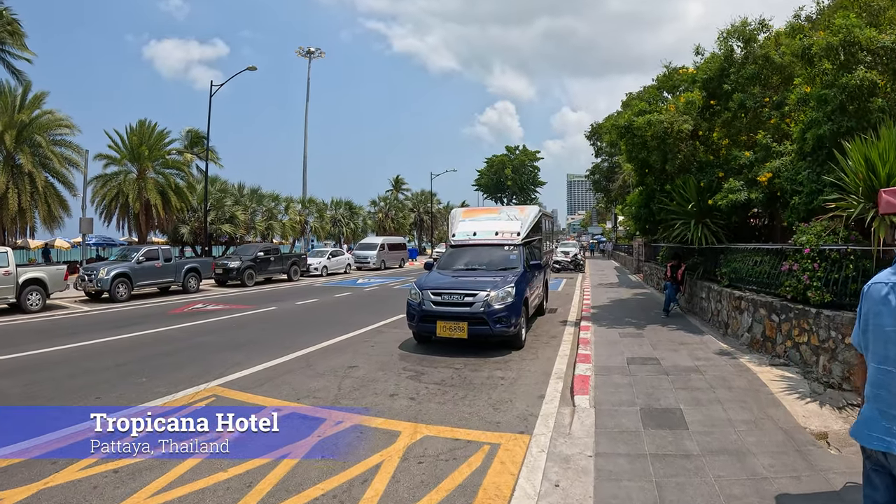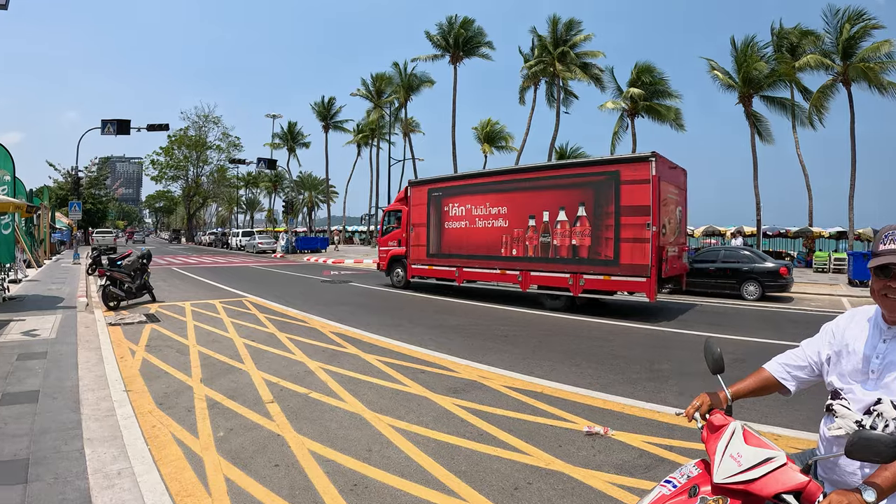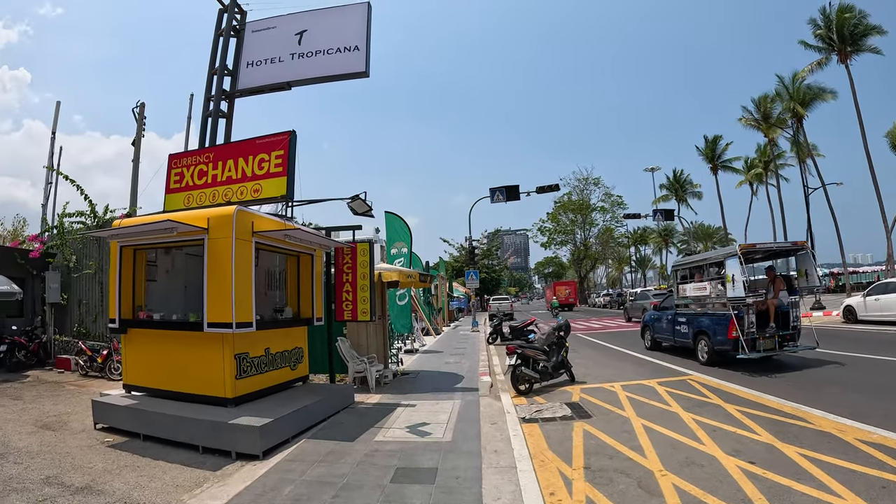Hello, we are located on Beach Road in Pattaya and today I would like to introduce you to the three-star hotel called Tropicana Hotel, whose great advantages are its location and size.